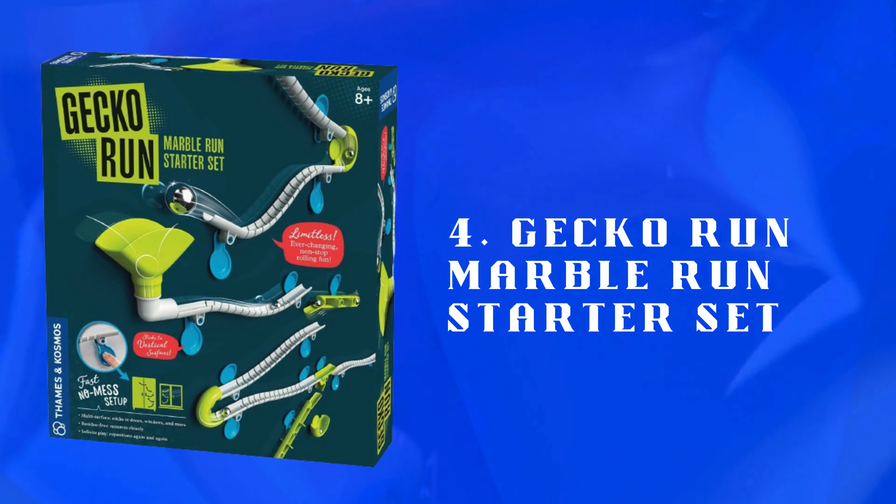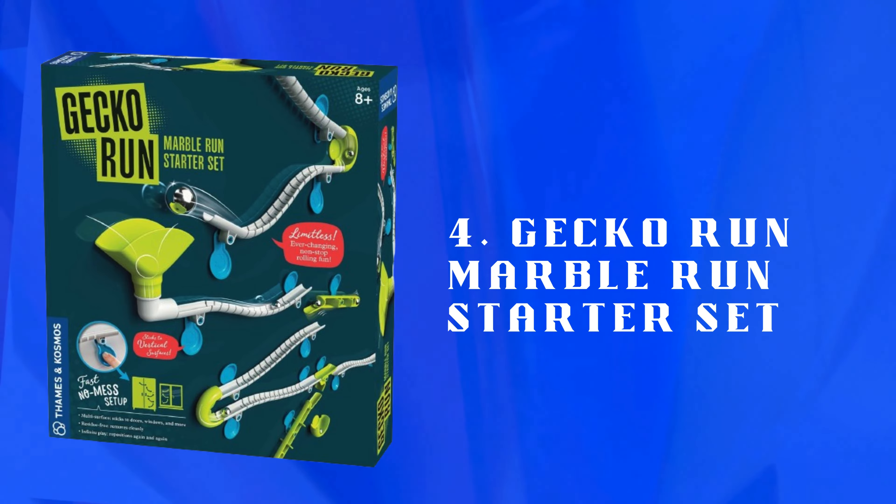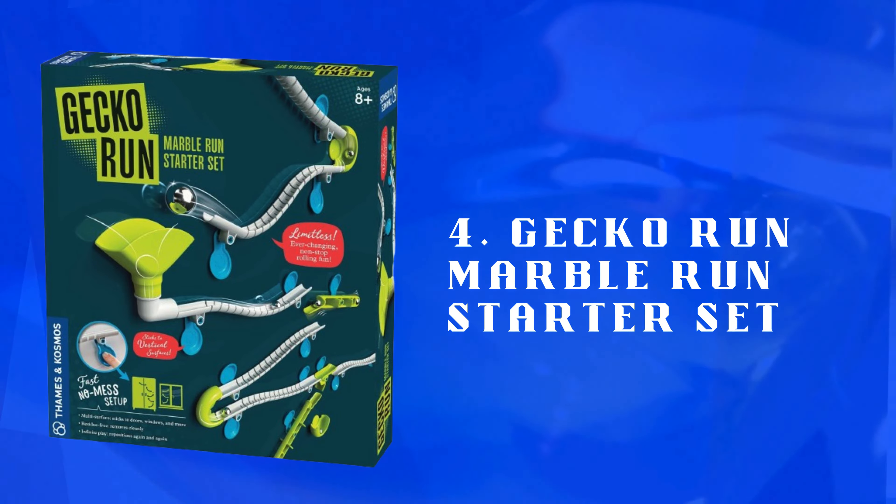Number 4: Gecko Run Marble Run Starter Set — build your own marble run set that encourages creativity and engineering skills. Fun and educational toy with multiple assembly possibilities.